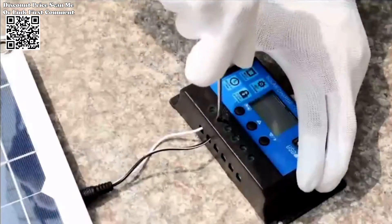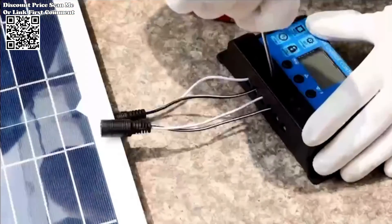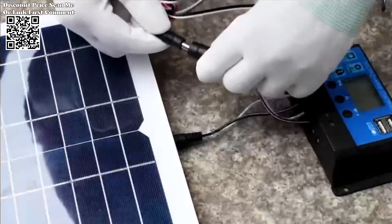this kit offers both performance and sustainability. Embrace the future of energy with the 4000W Solar Inverter Kit, and take a significant step towards a greener and more sustainable power source.